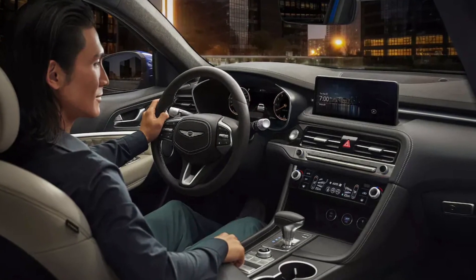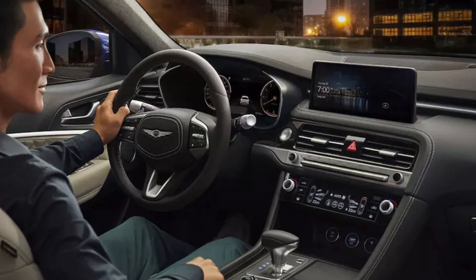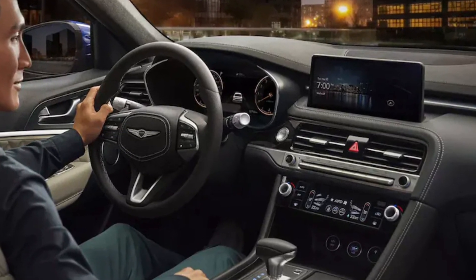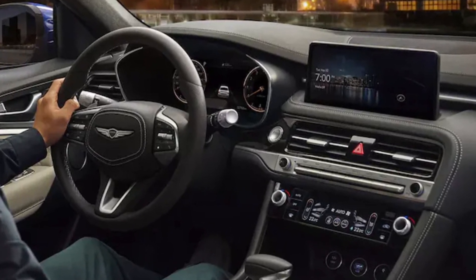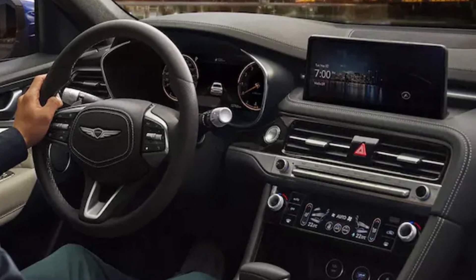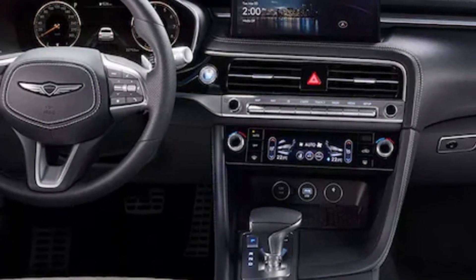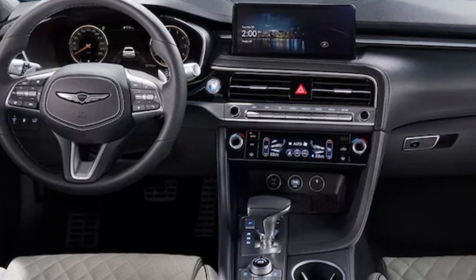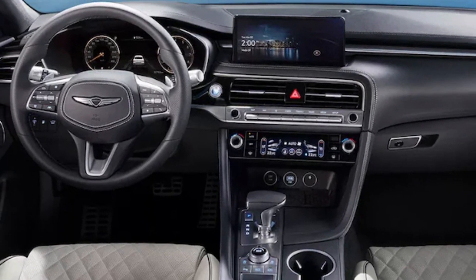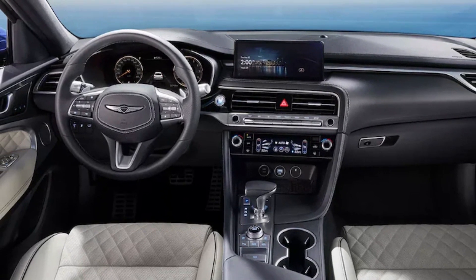Every 2024 Genesis G70 comes equipped with a 10.3-inch infotainment touchscreen featuring Apple CarPlay, Android Auto, and built-in navigation. There's a reconfigurable 8.0-inch digital gauge display, and a head-up display is optionally available. For 2024, the HVAC control panel also becomes a small touchscreen, and USB ports change to Type-C. A wireless charging pad remains standard only on higher trims, which also get a Lexicon premium audio system. Phone-as-key functionality expands as well.